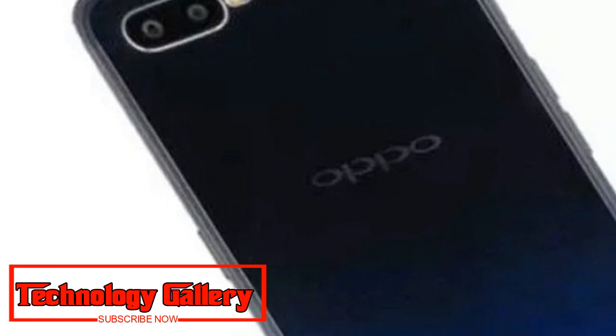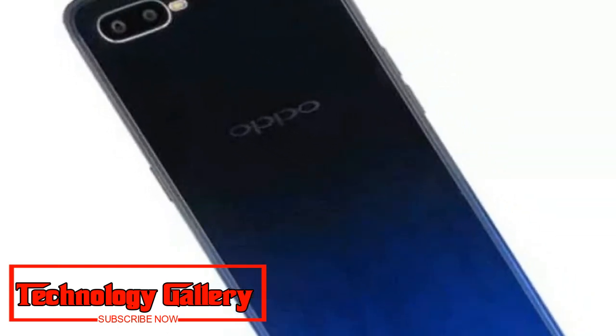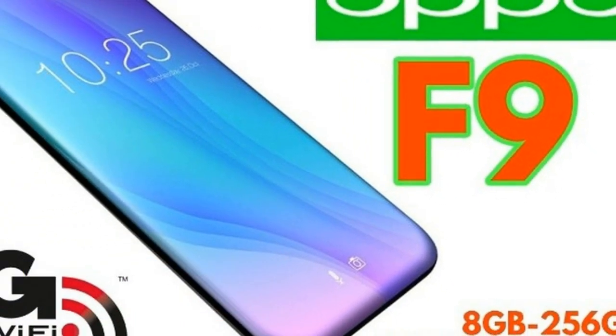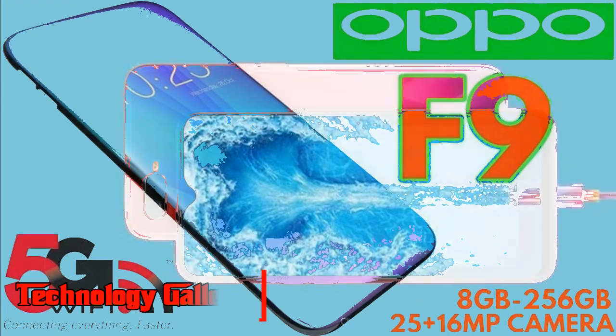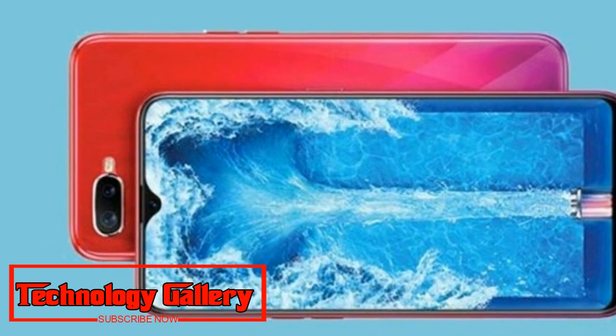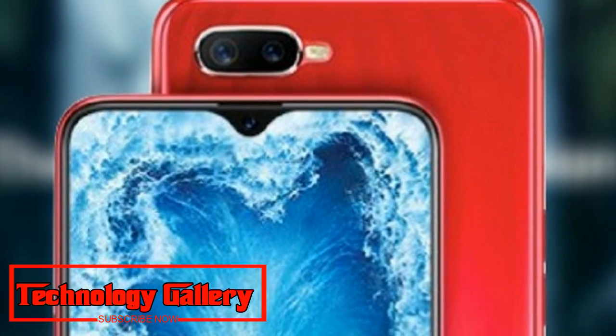Although full specifications and other details remain unclear, reports suggest that the Oppo F9 Pro could be powered by a MediaTek Helio P60 processor. There is currently no word on whether the company plans to bring the Oppo F9 to the Indian market as well.